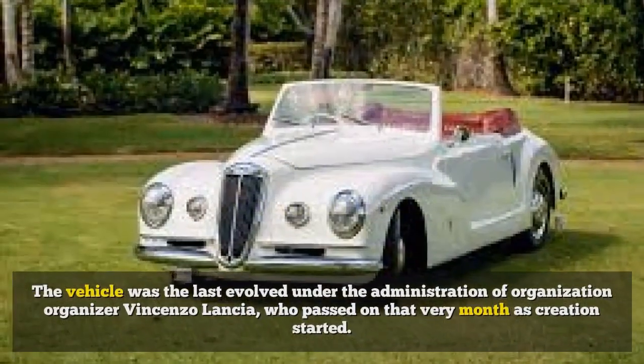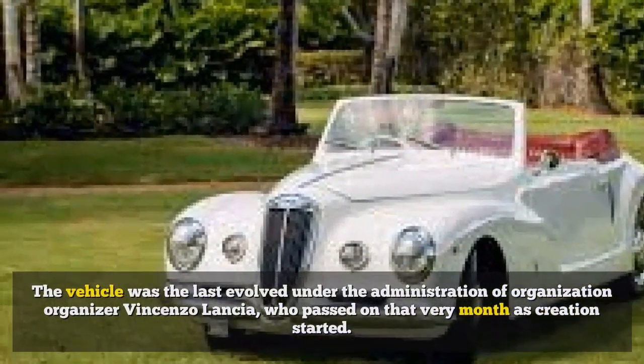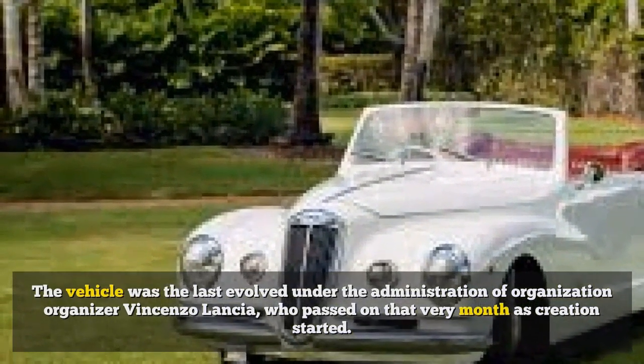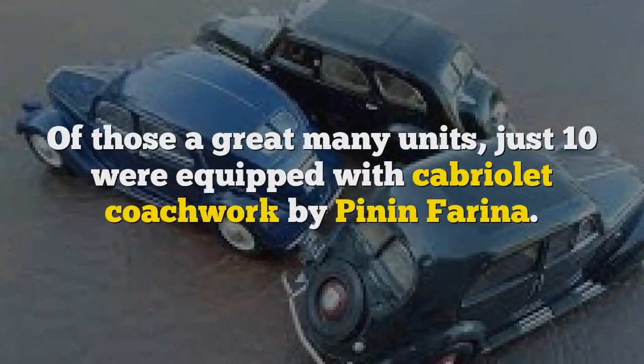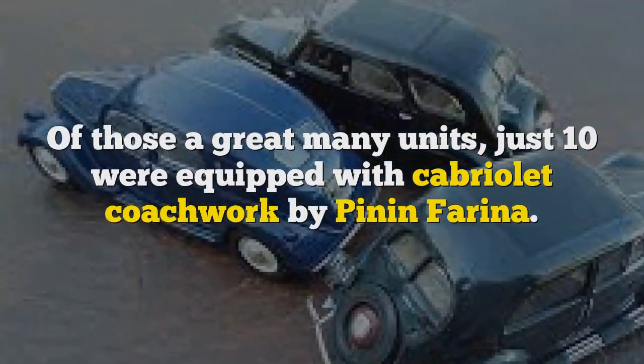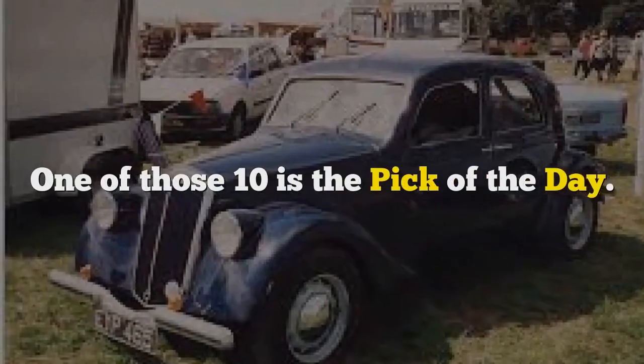The vehicle was the last developed under the administration of company founder Vincenzo Lancia, who passed on that very month as creation started. Of those many units, just 10 were equipped with cabriolet coachwork by Pininfarina. One of those 10 is the pick of the day.